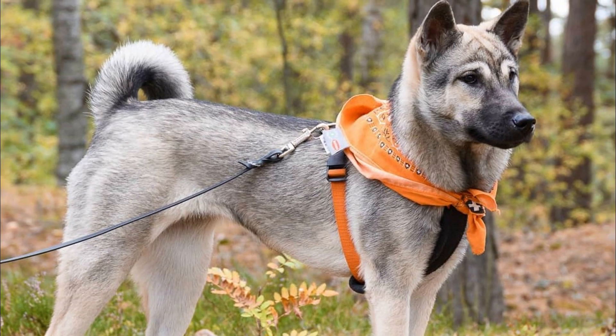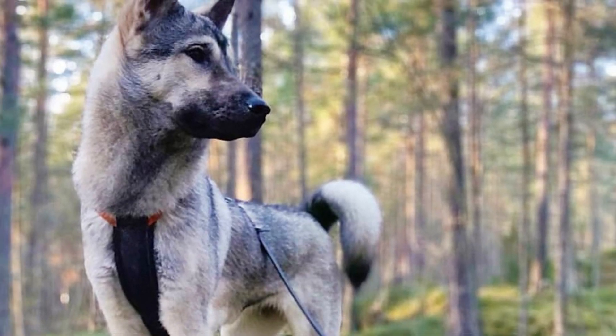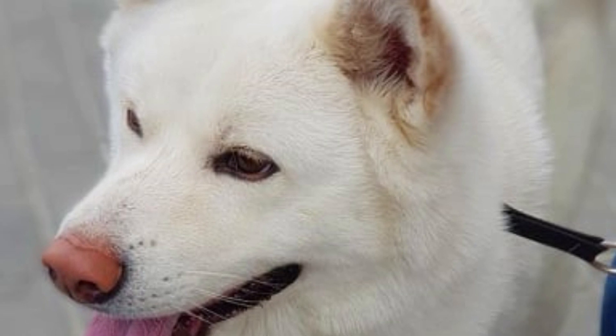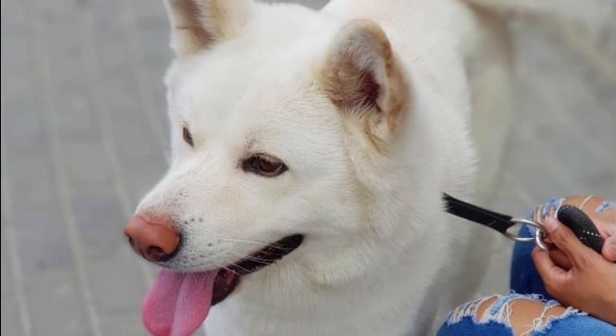The Kishu Ken was used for centuries as a hunter and you should never forget about it. Hunting is natural for them and they have a higher prey drive. Because of that, they might try to hunt smaller household pets, especially if they run away from them. But they can live with other dogs in the family, especially if they are raised together from puppyhood.